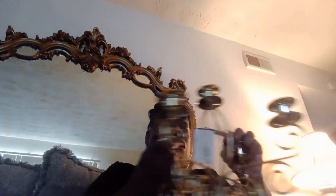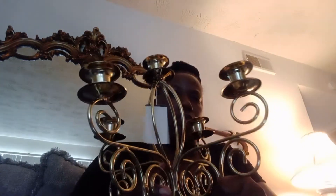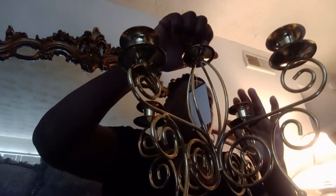I also got this from my local Goodwill — it's a five-candle set and it was $3.99. When I saw it I grabbed it right away, because you can actually set this on your coffee table to make something look really nice. I'm actually going to set one up today and upload that video to show y'all how it looks.